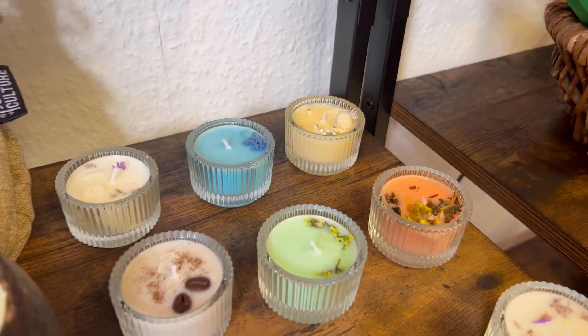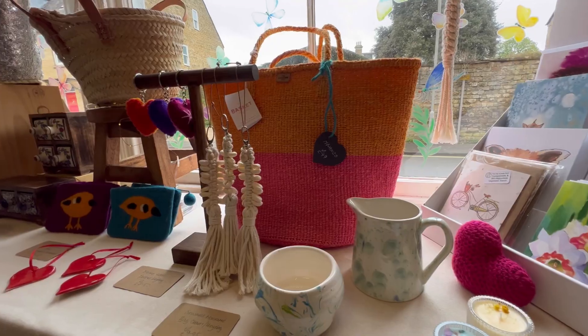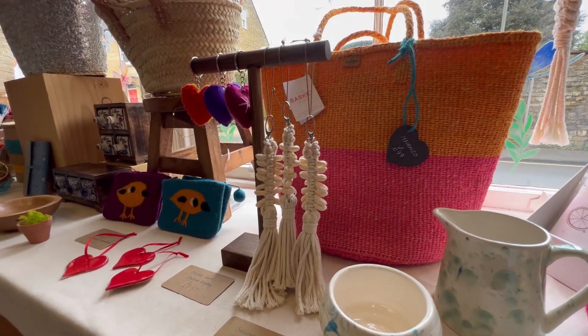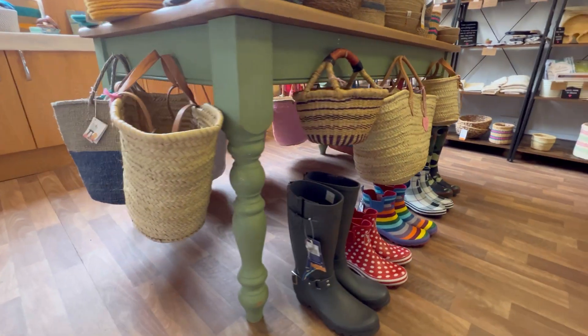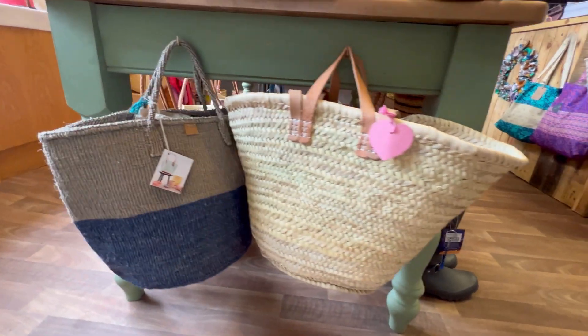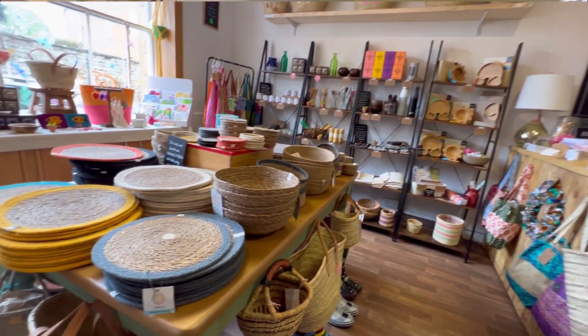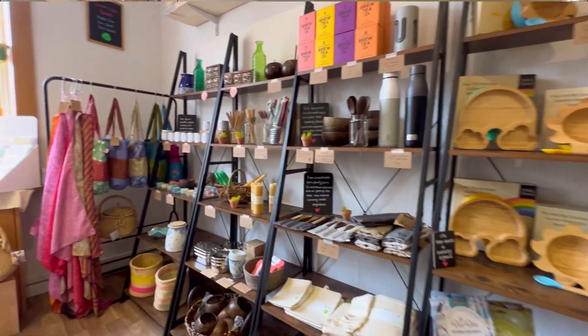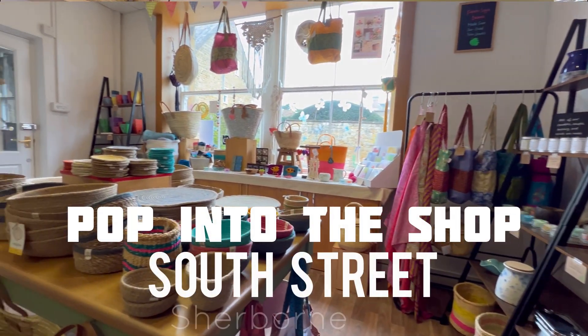Apart from that, I do like to support local makers. My little candles — my tiny ones that look like little desserts — they're made in Poole. My pottery is made by Pottery Moon Gifts, a local lady who makes it for me. I do like to keep it as close to home as I can, and I just love what they do.